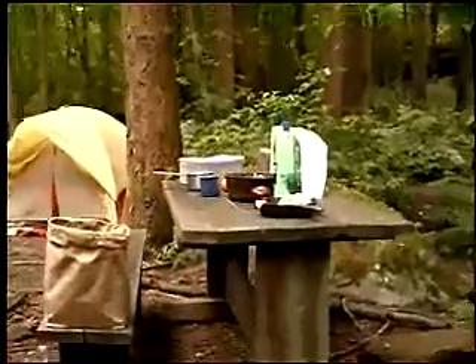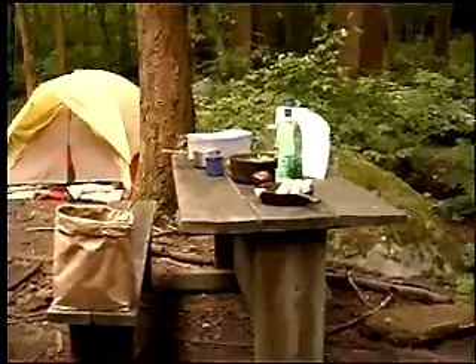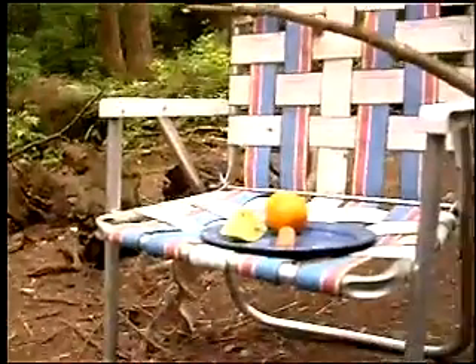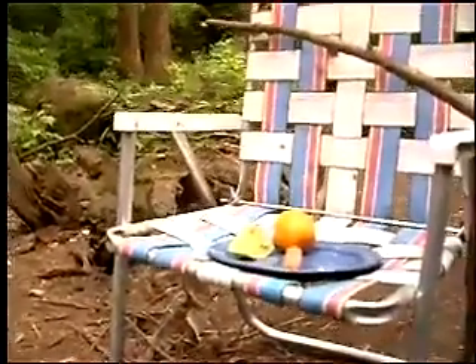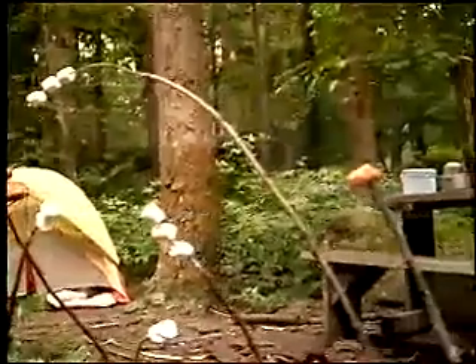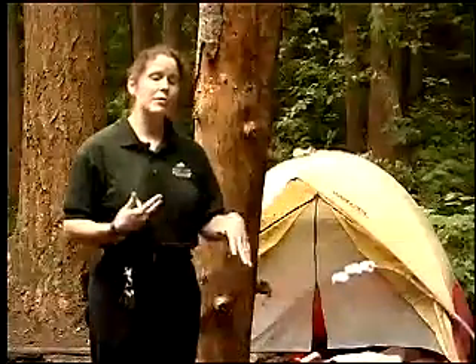First mistake is they left their food unattended — there's no one around. Another mistake they've made: their food area is right next to their camping area. Also, there's smelly food items out. There's bacon, there's hot dogs, there's fish. These people are not really savvy on smelly items attracting bears.